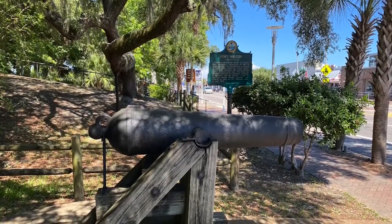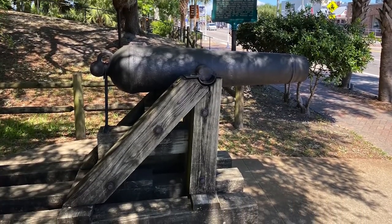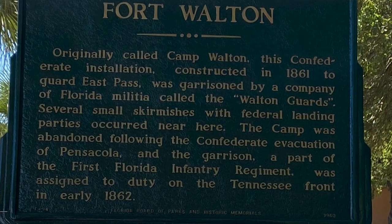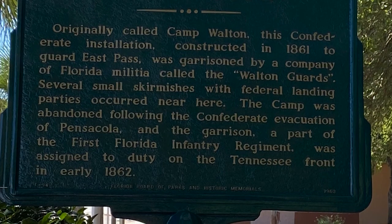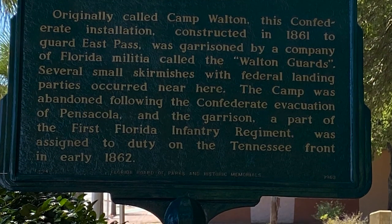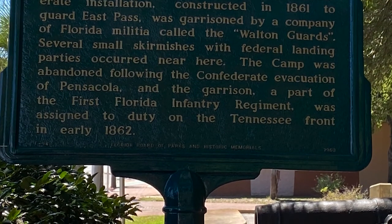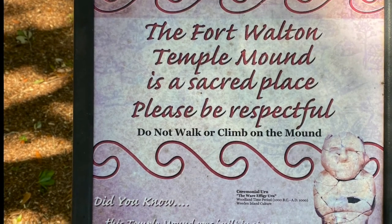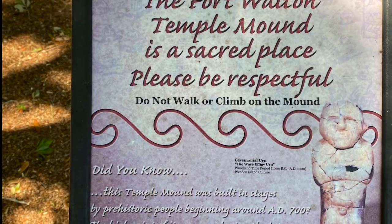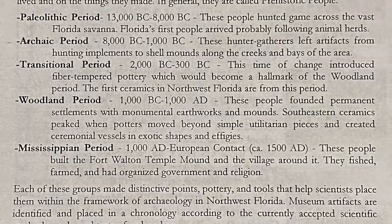Finally, there's a cannon here because Fort Walton used to be a military establishment — it was originally called Camp Walton, a Confederate installation during the Civil War, constructed in 1861 to guard the East Pass. If you think back to the map, it was right there on the water — there's land, then a strip of water, then an island, and right there is where boats could come in. So it was also a place to protect against intruders. That wraps up our visit.